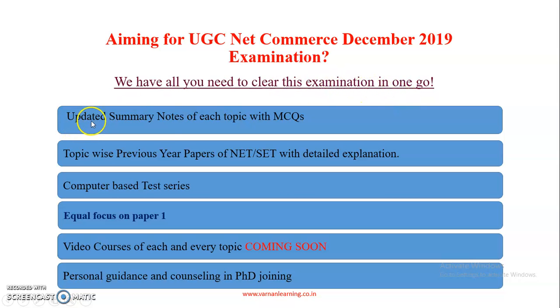We will be providing you updated summary notes of each topic with MCQs. We will be providing you topic-wise previous year papers of Net and SET with detailed explanation. A computer-based test series is here. And we are not only focusing on the subject paper — we are also focusing on Paper 1. Video courses of each and every topic are coming soon.